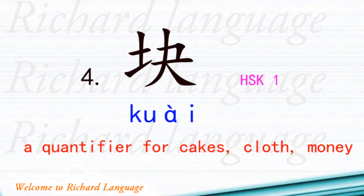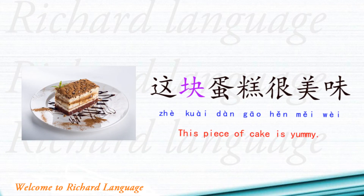Number four is 块. 块 is a quantifier for cakes, clothes, and money, and belongs to HSK level 1. Example sentence: 这块蛋糕很美味. 这 means this, 块 is the quantifier, 蛋糕 means cake, 很 means very, 美味 means yummy or delicious. So: This piece of cake is yummy.